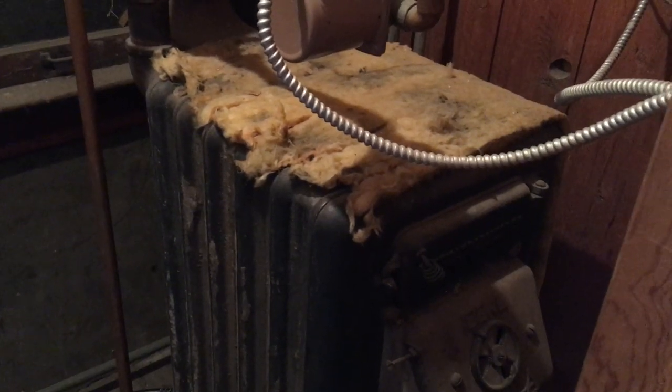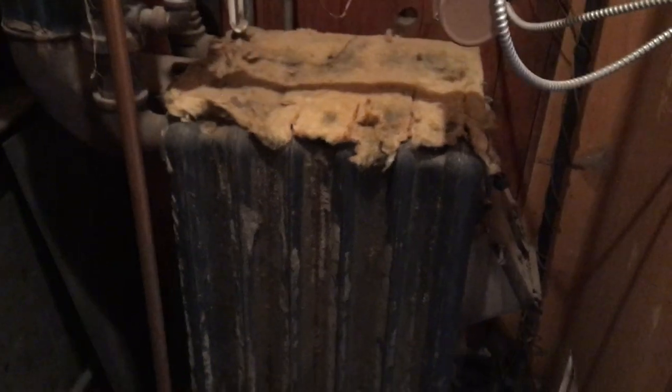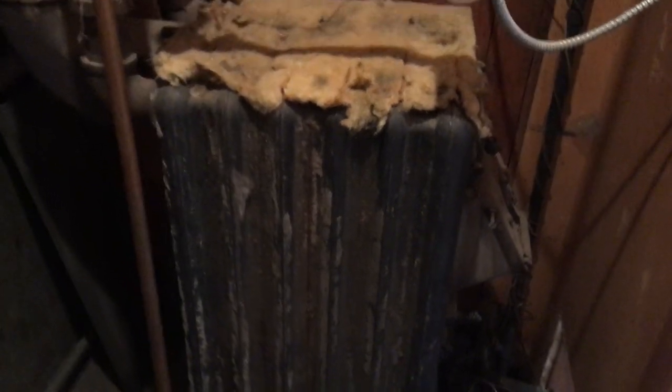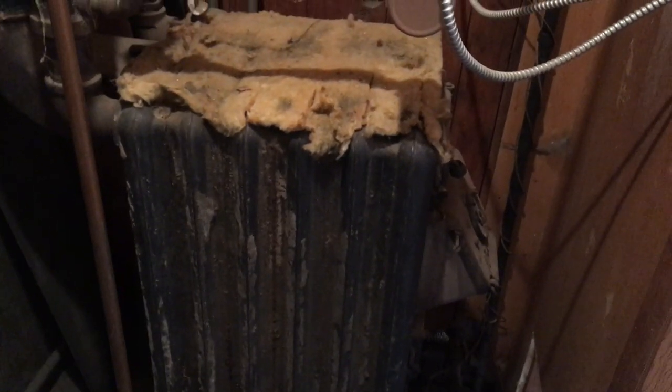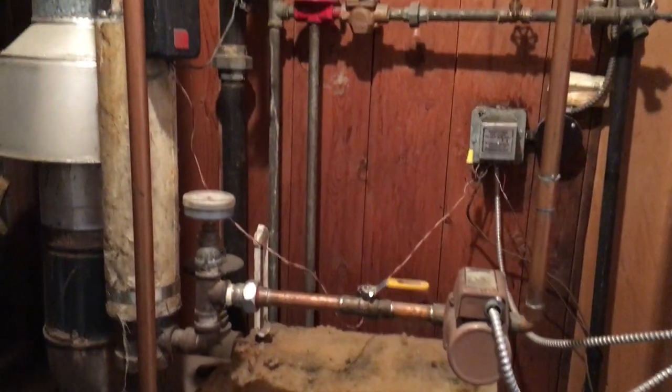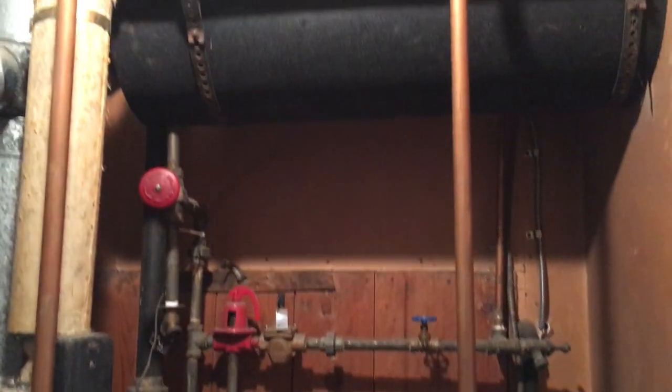We're starting a new job today. This boiler is in a carriage house and I refer to these as a parlor boiler. I can't remember the exact name, but basically they doubled as a radiator and a boiler. I've actually seen these in a living space where they heat the space in which the boiler is located as well as the rest of the house.